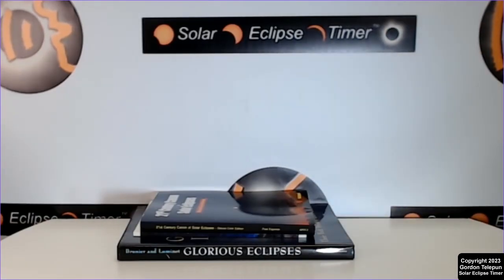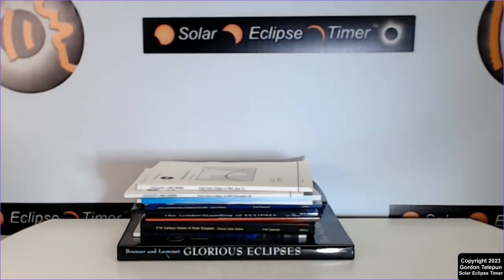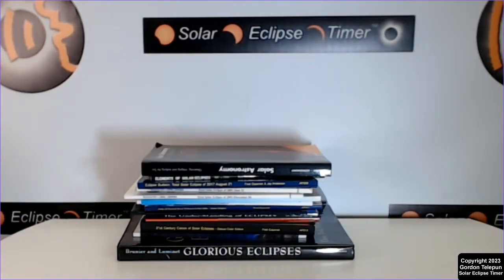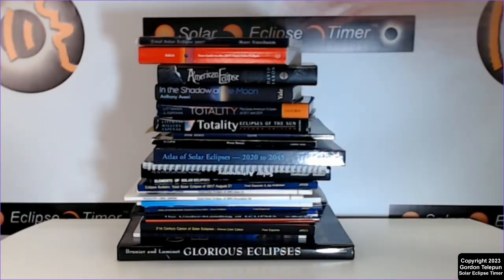I love eclipse books and I probably own all of the available books. And look at this book — Fred Espinick's book from 2001, when I was preparing for my first solar eclipse. It still has the sticky notes from the pages I wanted to review. So tablets are interesting, but you can't do this.